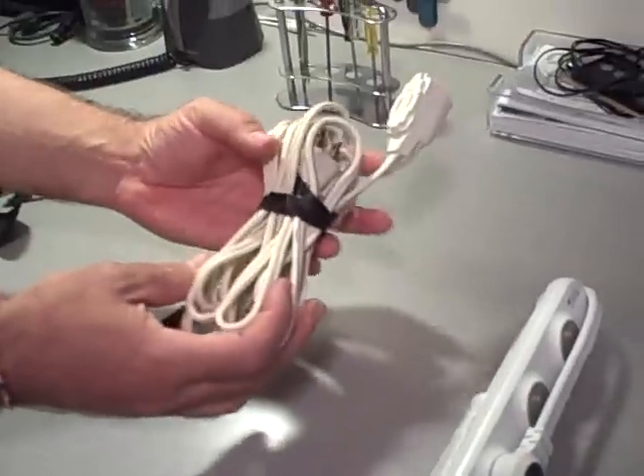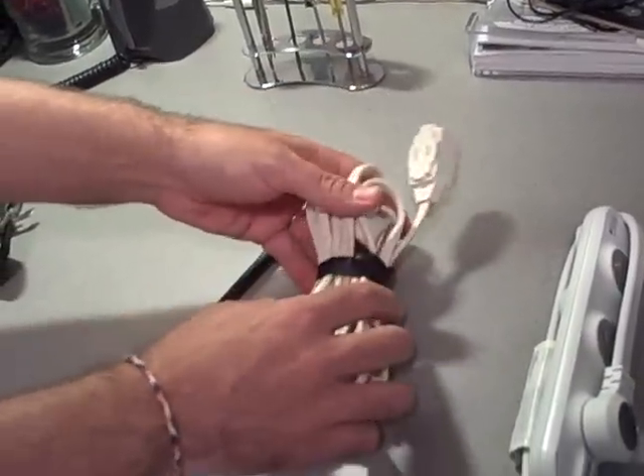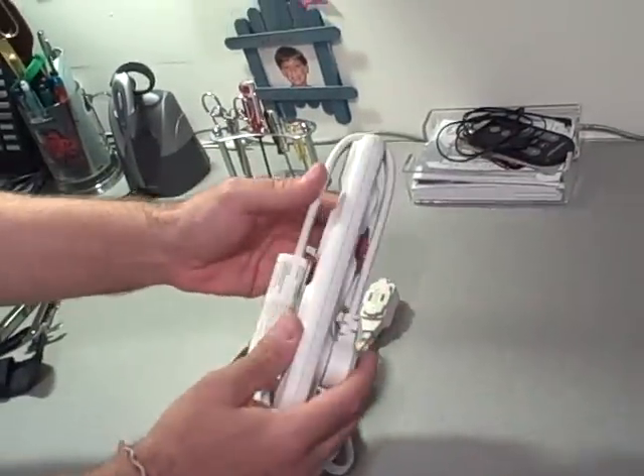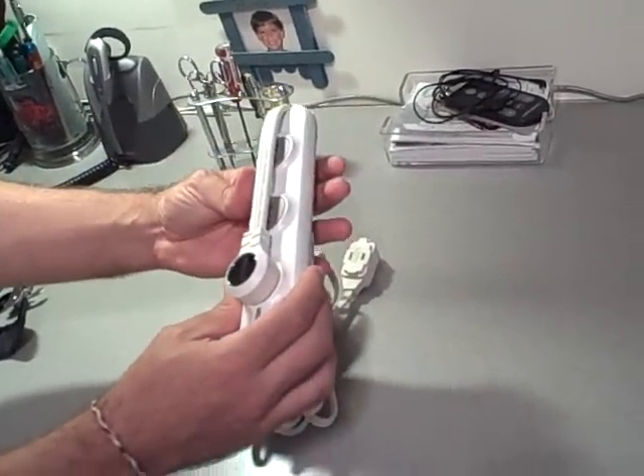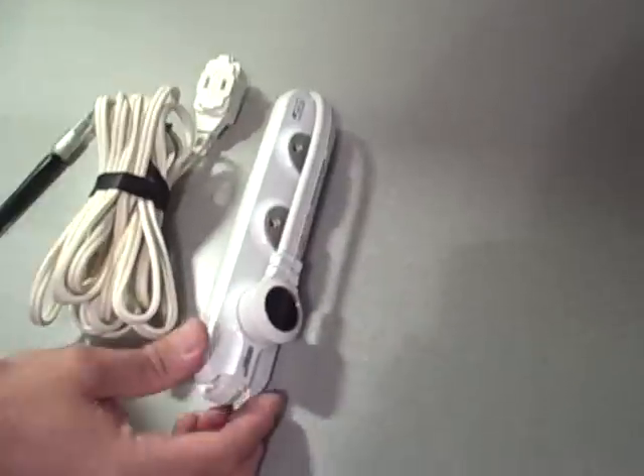A couple of things I like to keep on hand close by: I keep an extension cord wrapped up with a Velcro tie, and then a power strip that folds right back into itself. This one is from Monster and it folds up neat and tidy — I can even take it on the road.